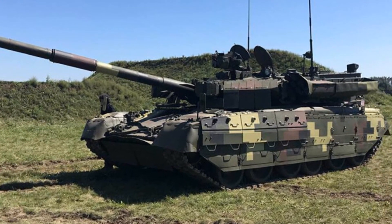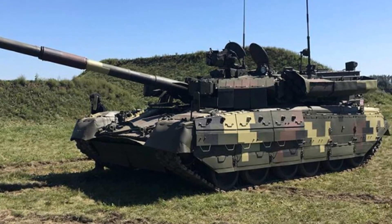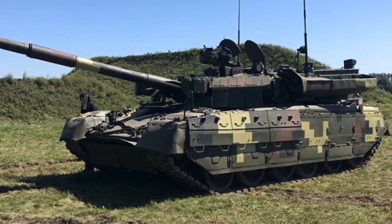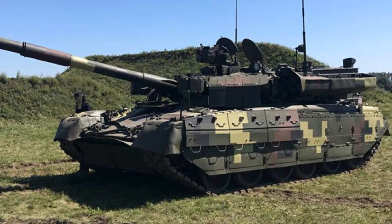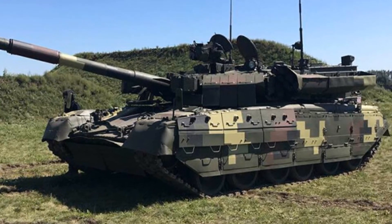The vehicle is powered by the 6TD-2 multifuel diesel engine, developing 1,200 horsepower. Mobility of the Yatagon is similar to that of the Oplot. It also has a deep wading kit and can ford water obstacles up to 5 meters deep.